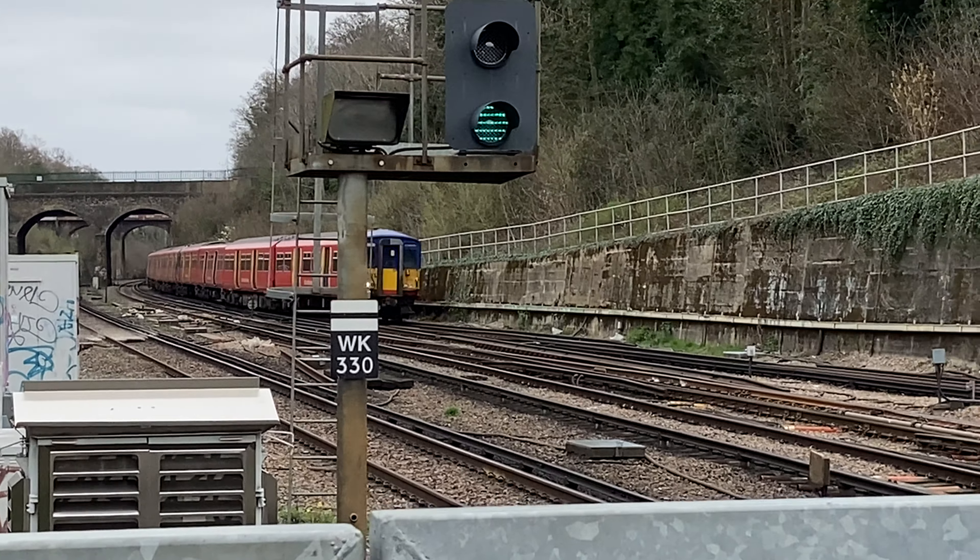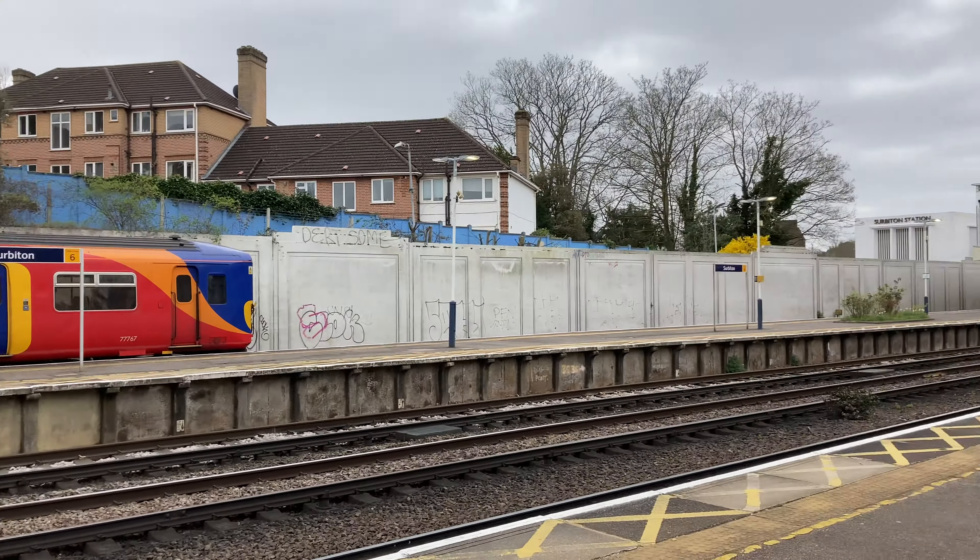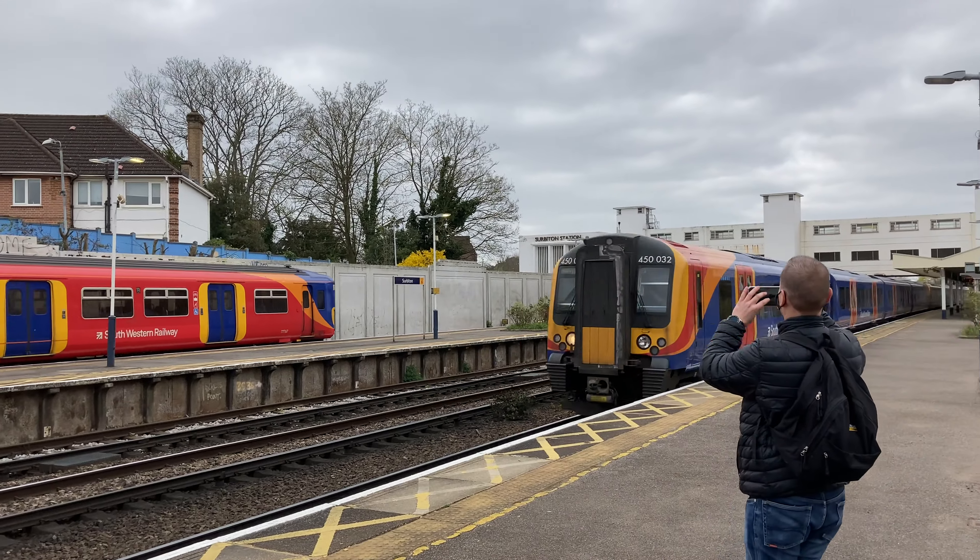It's in the Royal Borough of Kingston upon Thames. Its three-letter code is SUR. There are four platforms and five tracks.